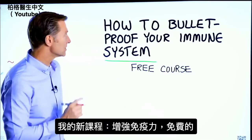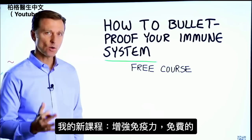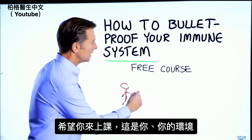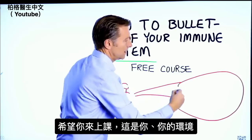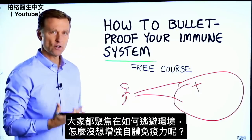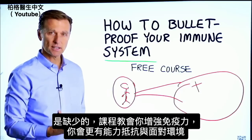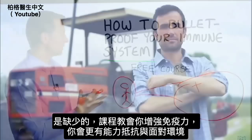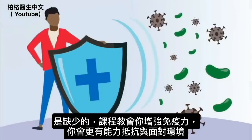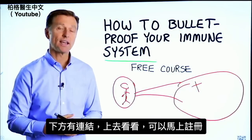Before you go, I have a course entitled 'How to Bulletproof Your Immune System.' It's a free course. Everyone is focused on avoiding their environment, but what about strengthening your immune system? That's what's missing. This course will show you how to bulletproof yourself so you can tolerate and resist your environment much better. The link is in the description below — check it out and get signed up today.